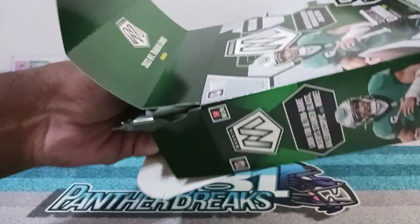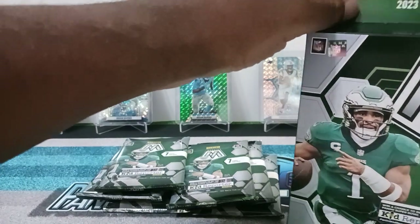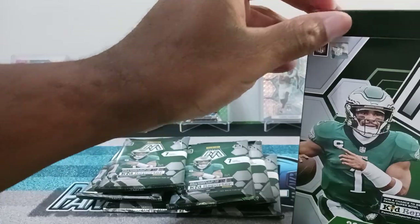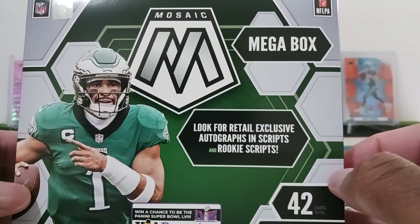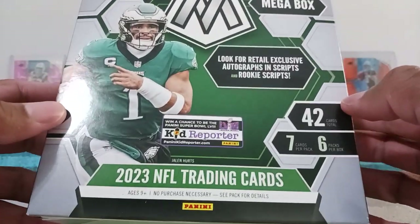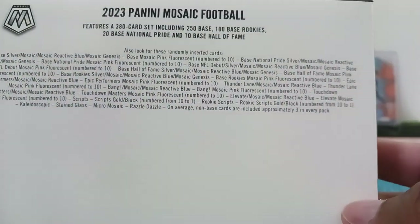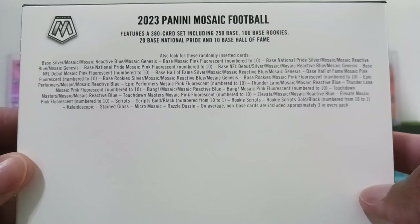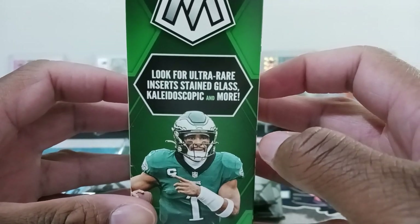I definitely like the Blue Reactive. I've seen people open up the Mega Box of that, so I'm really looking forward to seeing what I get. All right, so we got — look for the retail exclusive autographs and scripts and rookie scripts. All together we're going to have 42 cards, and like I said, Reactive Blue. These are the details and I only see Genesis — I don't see a honeycomb. I see National Pride and everything else, so there's no honeycomb in this one, it's just Genesis. Look for ultra rare inserts: stained glass, kaleidoscope and more. Let's get right into it.